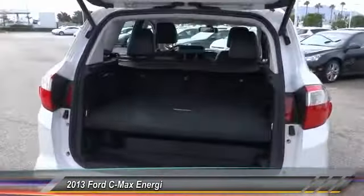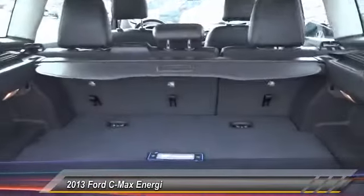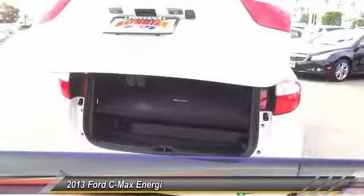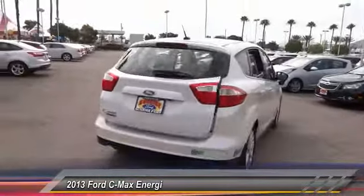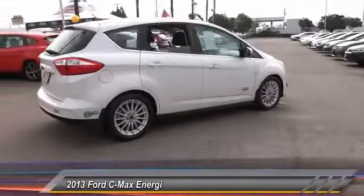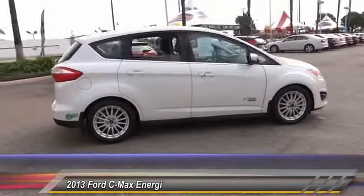Here are some of this vehicle's great options: keyless entry, navigation system, backup camera, traction control, leather-wrapped steering wheel, air conditioning, front home link garage door opener, alloy wheels, power steering, and cruise control.